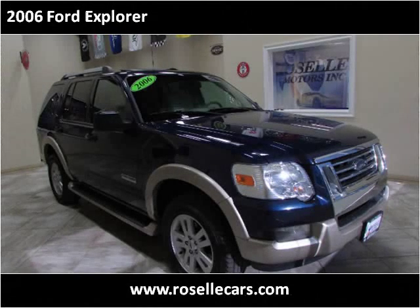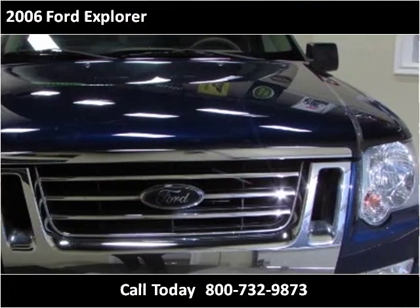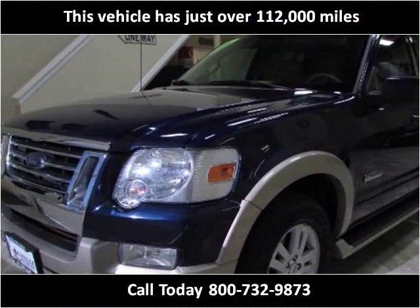This 2006 Ford Explorer is available from Roselle Motors. This vehicle has just over 112,000 miles.